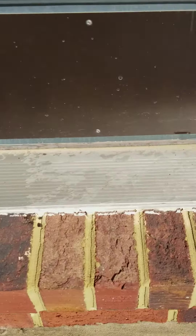Look at this. These termites are literally swarming out as we're treating this house. They're coming out of the threshold.